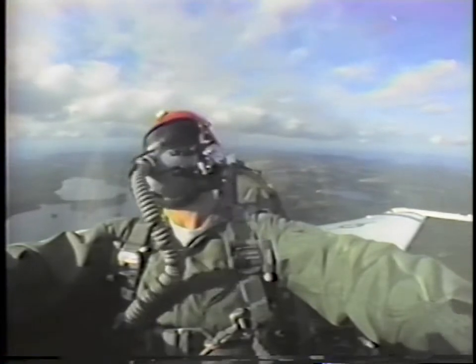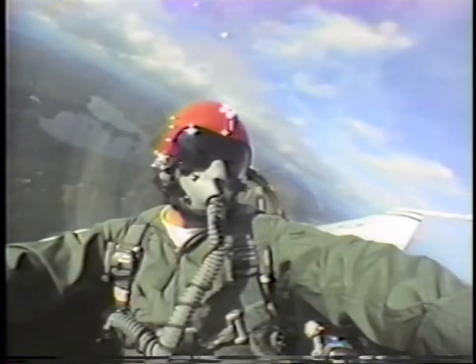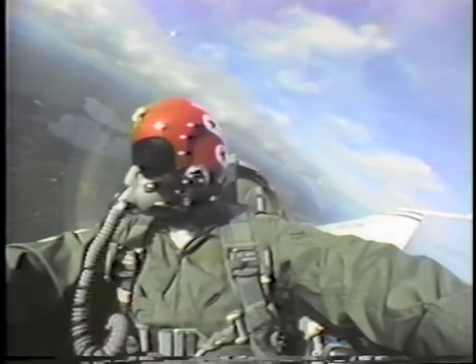Clear to join in to turn. Thunderbird 1 flight, turn right heading 180. Turn right to 180, Thunderbird 1.